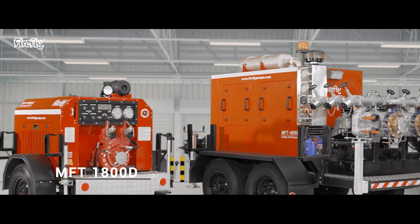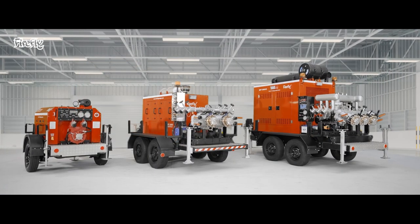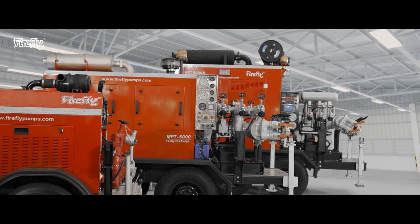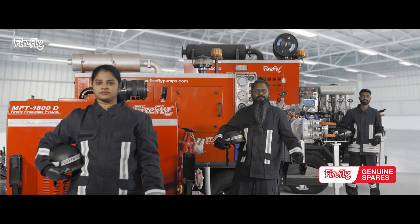The MFT-1800D, MFT-6000D, and MFT-8000D — all pumps are engineered and developed in-house by Firefly. Different pump materials for construction are also available as an option. All of the pumps are backed by Firefly genuine spares for a lifetime.